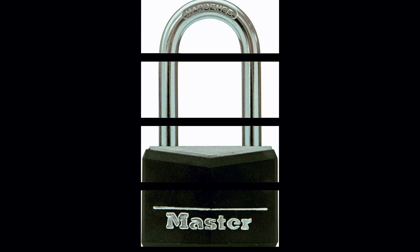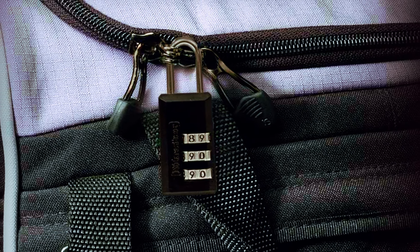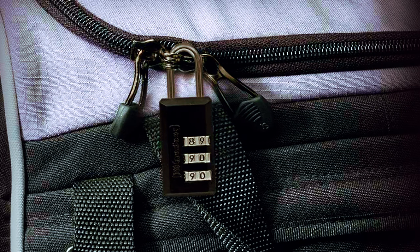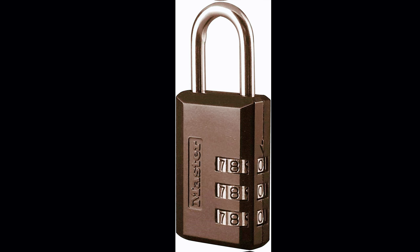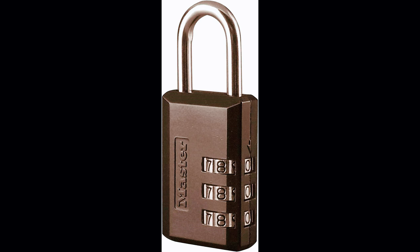The Lock Combination Padlock by MasterLock is a fantastic product that offers top-notch security and convenience. With over 10 years of experience in product marketing and writing, I have had the opportunity to assess numerous padlocks, and this one surely stands out.